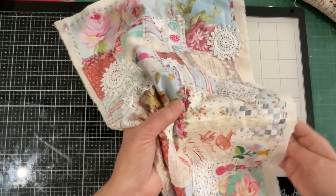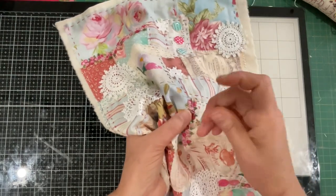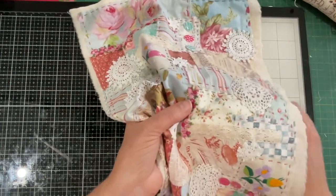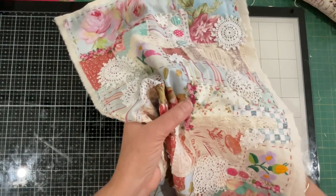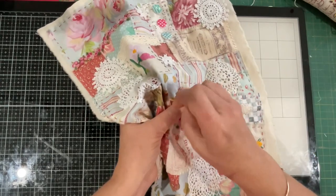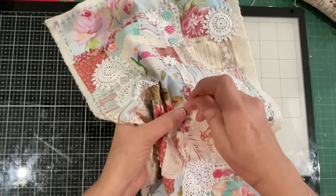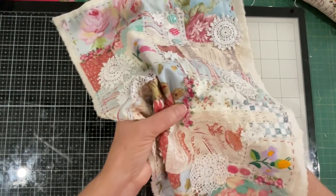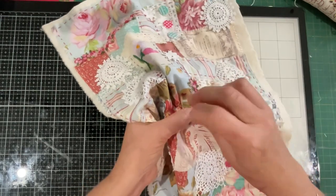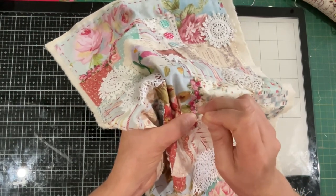I guess if you were doing journals for sale you wouldn't go to this degree - you'd have to come up with some slick ways of getting a textile cover, and that's where the sewing machine comes in. You can just whip around on the sewing machine, 10 minutes later everything's secure. But this is a special journal - this is a journal for a nine-year-old girl who's just starting to dabble in the world of craft. How exciting!